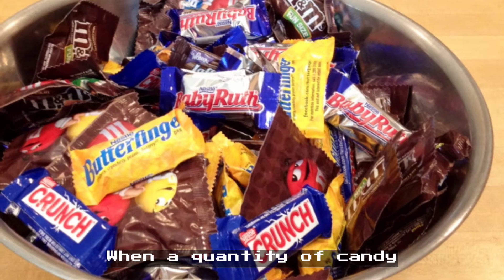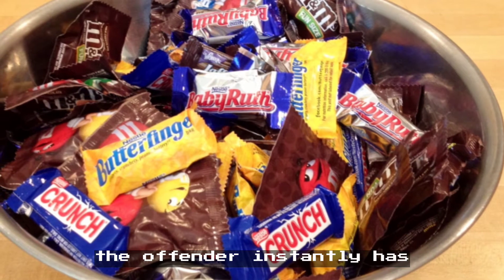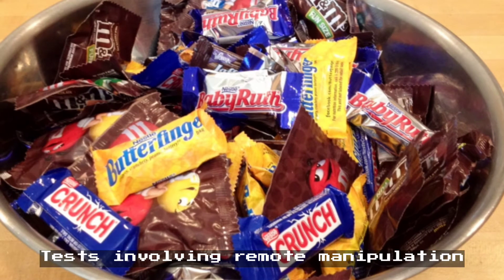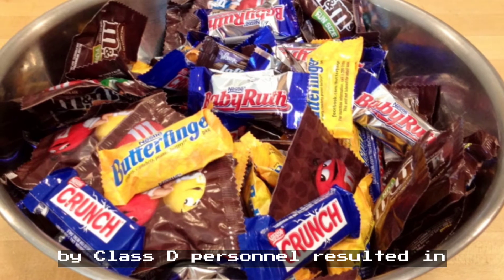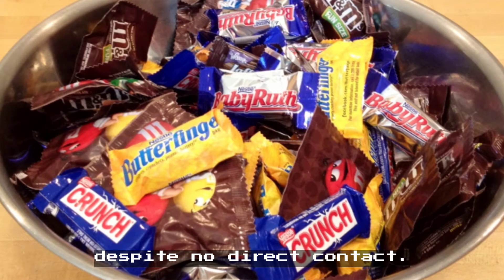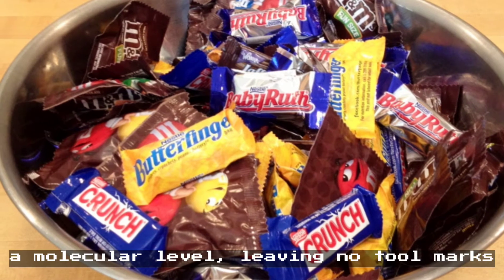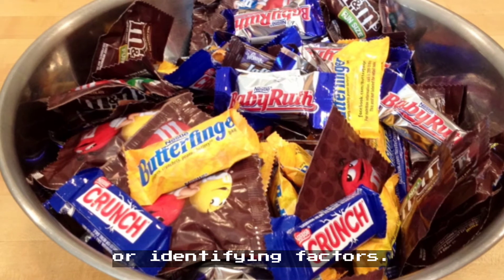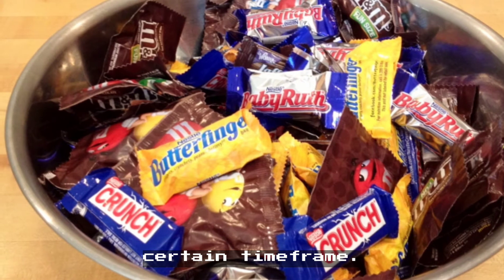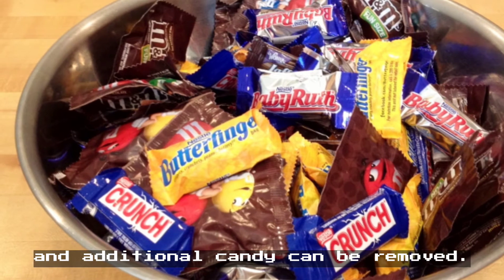When a quantity of candy greater than two pieces is removed, regardless of the means involved, the offender instantly has both hands severed at the wrist by an unknown method. Tests involving remote manipulation by Class D personnel resulted in the operator's hands being removed despite no direct contact. Inspection of the incision reveals that the cut is made at a molecular level, leaving no tool marks or identifying factors. It is noted that the third piece must not be removed within a certain time frame; after 24 hours, the count resets and additional candy can be removed.